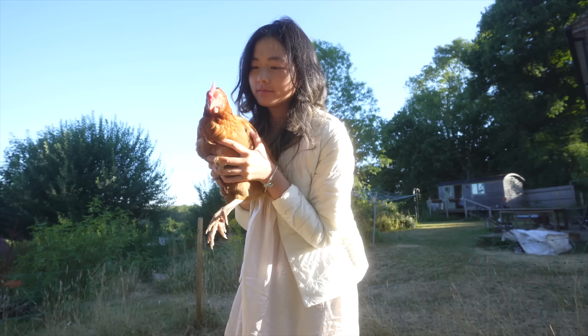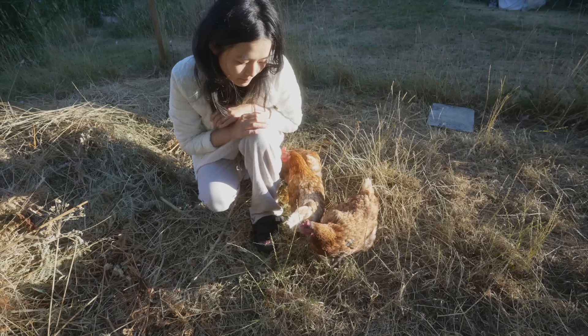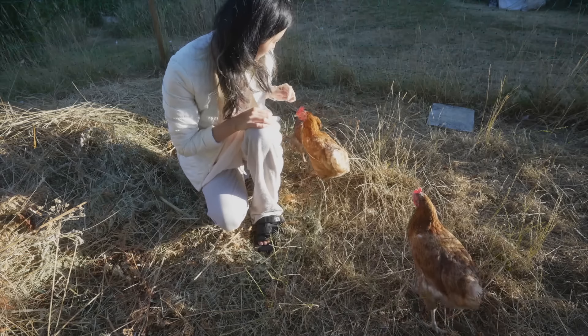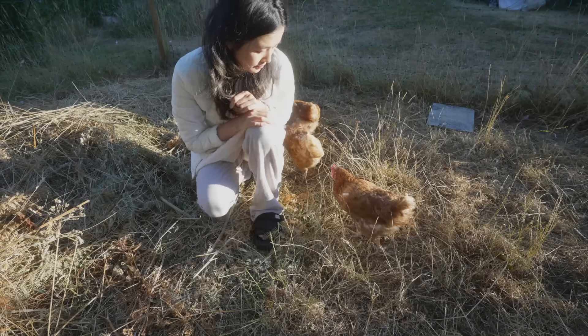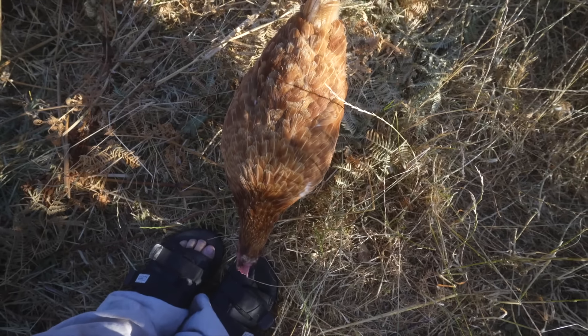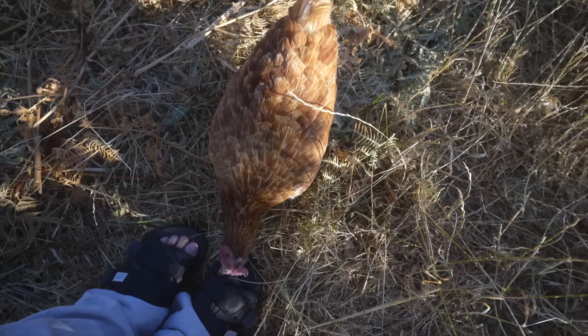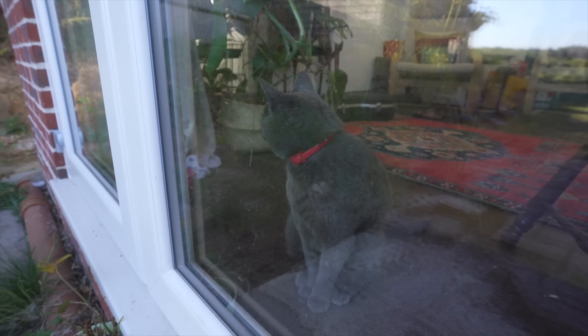I have always dreamed of having chickens, so this is Horace — oops, sorry Horace, didn't mean to scare you there — Houdini, and Henrietta. Now I gotta go say hi to Dexter.